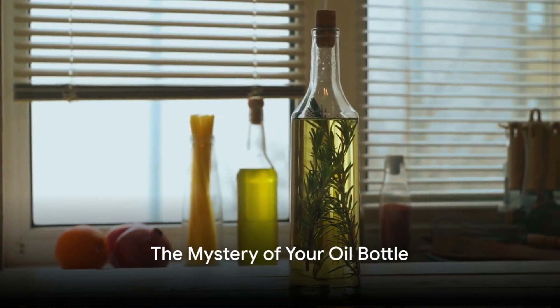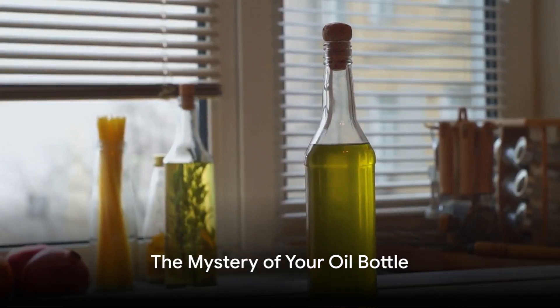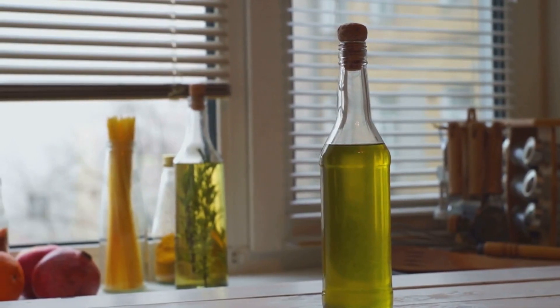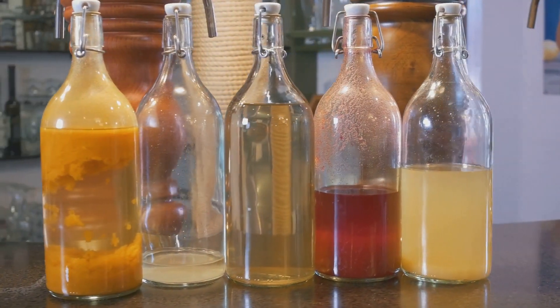Do you know what type of oil you're pushing down your throat, or are you just attracted to the flashy labels? Today we're diving deep into the world of processed oils and the ones you absolutely need to avoid. Subscribe as we cover the good foods and fats for your health that Big Food doesn't want you to know about.